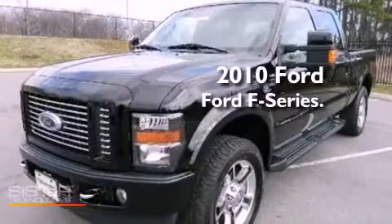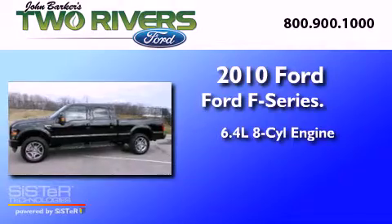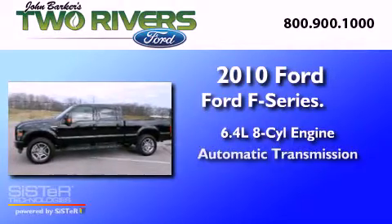This is a 2010 Ford F-250. It has a 6.4-liter 8-cylinder engine and an automatic transmission.